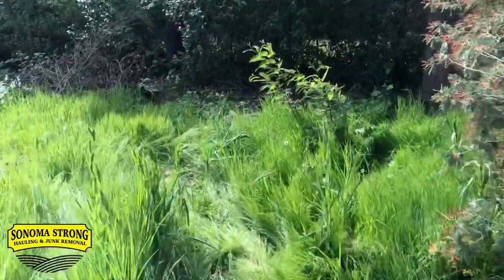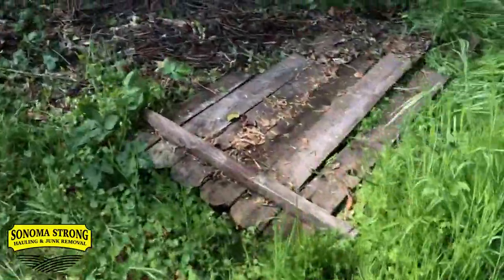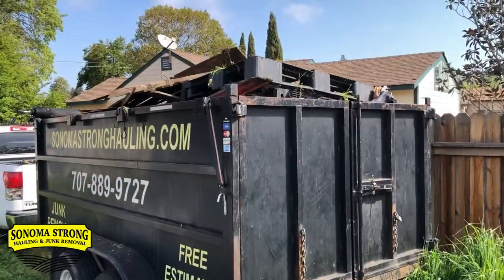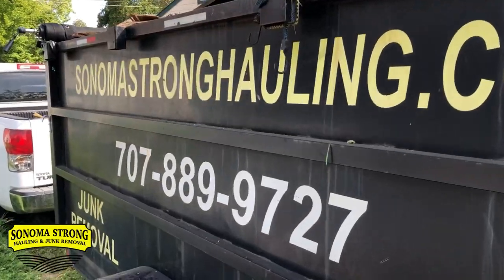There's some more trash over here that needs to go, this fencing right here and that fencing right there. Job is complete about 35 minutes later — that was some easy money. Now we're heading to the next one.